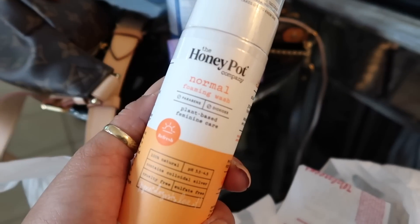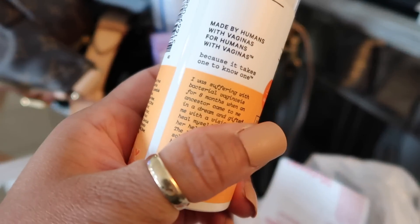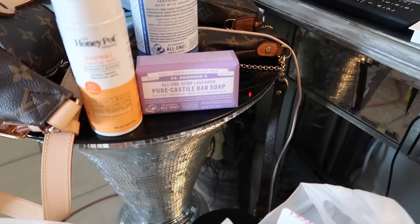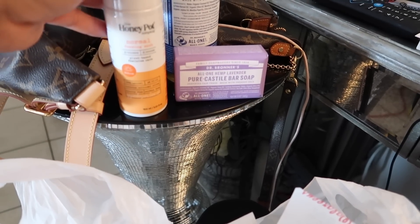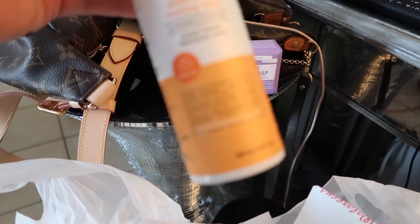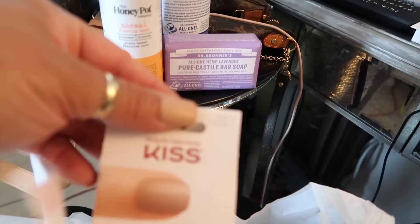This is called Honey Pot — never tried it before. I wanted to switch up my feminine care soap because I felt I was getting a little chemically unbalanced using the same brand over and over. The Honey Pot is a foam wash and it's plant-based feminine care — so this one's for my ladies out there for a clean-up routine.